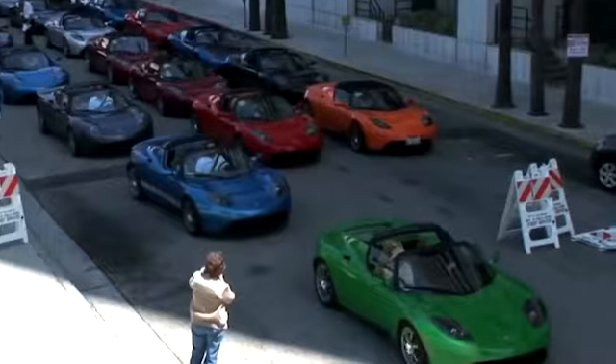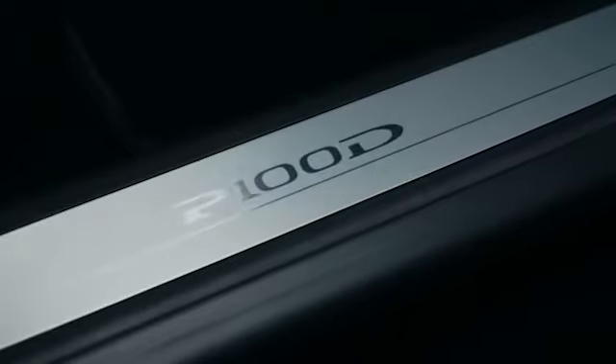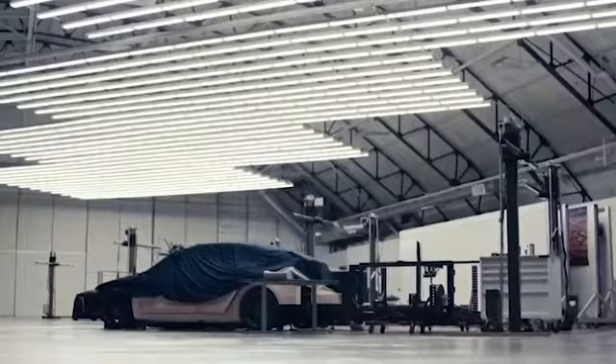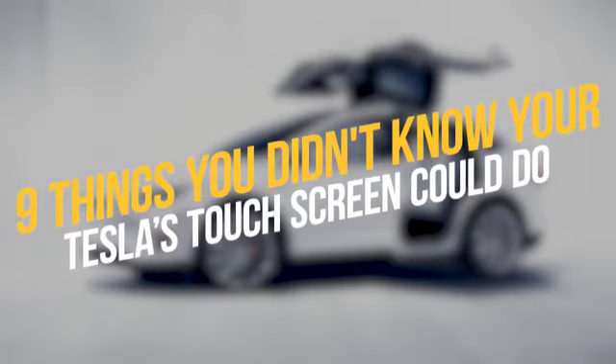Since its creation in 2003, Tesla has been changing the game. With the ability to operate the entire automobile with the touch of a button on a tablet, owning a Tesla puts the driver at the forefront of innovation. Welcome back to our channel Fortune Focus, and today we're going to discuss 9 things you didn't know your Tesla touchscreen could do.